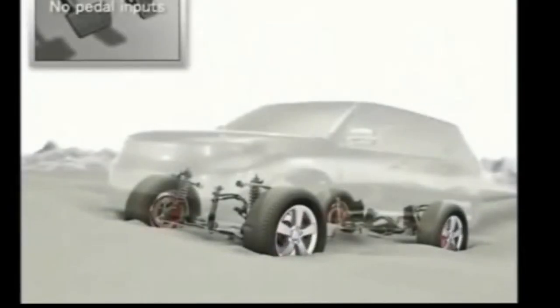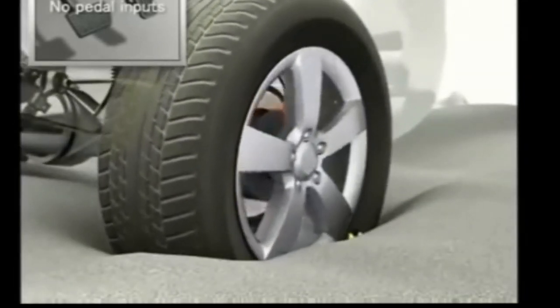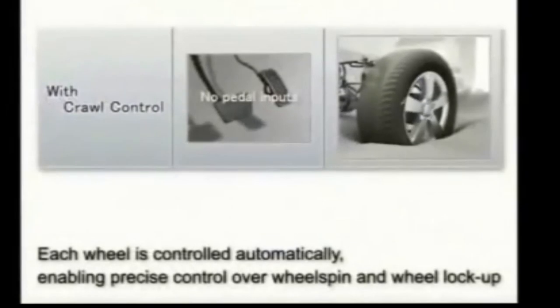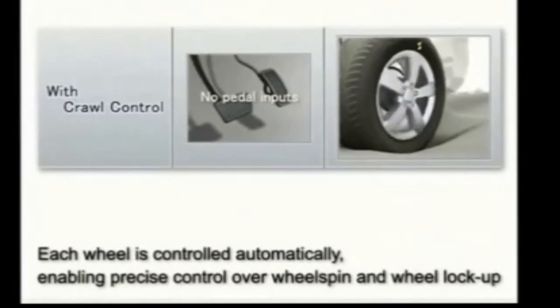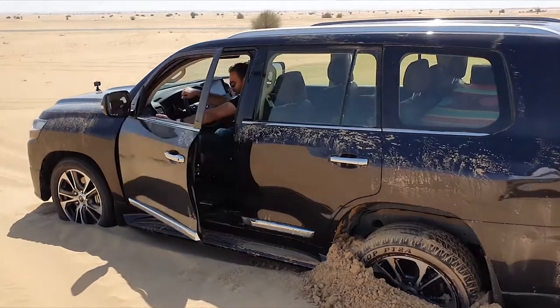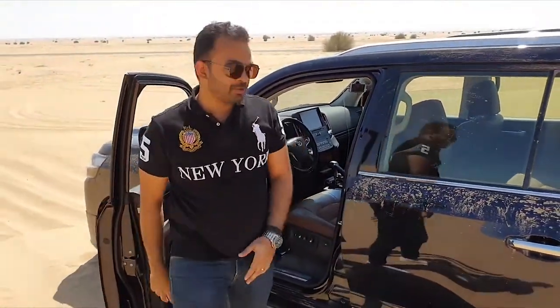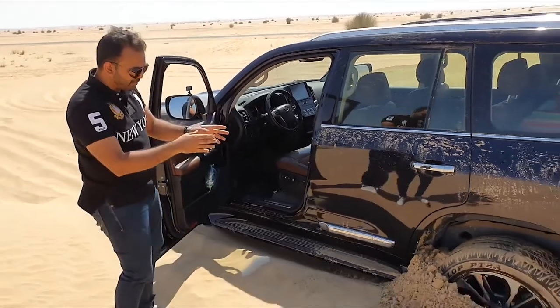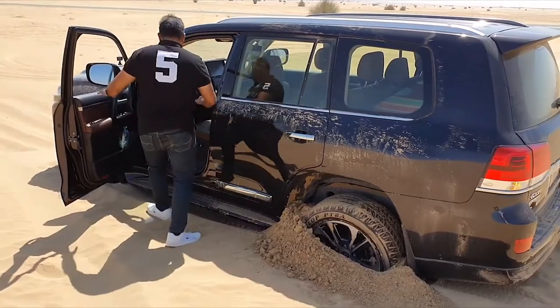One of the most sought-after features, and also one of my personal favourites on this car, is Crawl Control. Crawl Control is a technology built by Toyota that basically changes the amount of torque and articulation each wheel gets, and it gets you out of very sticky situations. In the unfortunate incident that you do manage to get your Land Cruiser stuck — you can see the back wheel is completely in — I'm going to demonstrate Crawl Control, so watch what the car does.